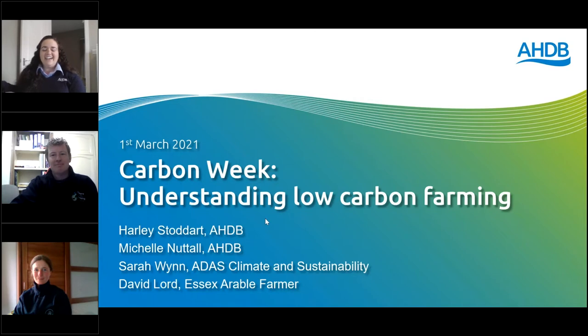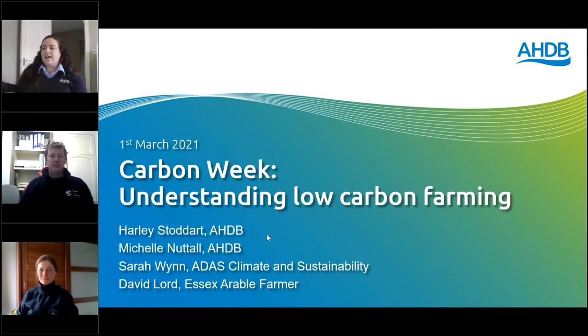Hi everybody, good afternoon and welcome to the first of our Carbon Week webinar series, where we will be looking at understanding low carbon farming. You may have noticed that I'm not Holly — Holly is just having a few technical issues in the background and I'm sure he'll join us momentarily, but I will kick us off all the same. I'm Michelle Nuttall and I work in the knowledge exchange team in cereals and oilseeds, and I'll be helping host this webinar.